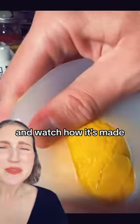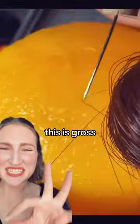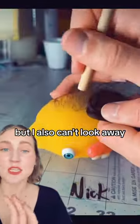He makes all these guys out of this weird material. This is a lemon — watch how it's made. I mean, I don't understand. It's squishy, and now he's going to put hair on it individually. This is gross, I don't love this, it makes me disgusted, but I also can't look away. It's kind of very interesting and fun.